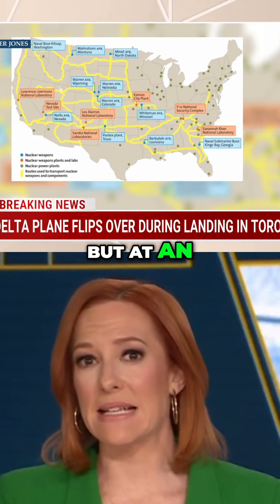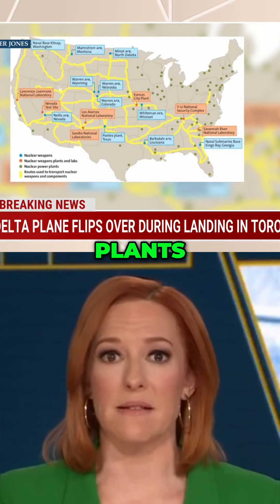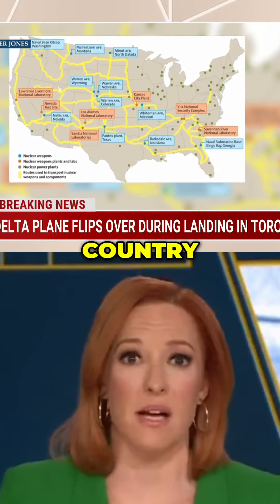They oversee the U.S. nuclear stockpile and its components, not just at Pantex, but at an entire network of plants, labs, and bases across the country.